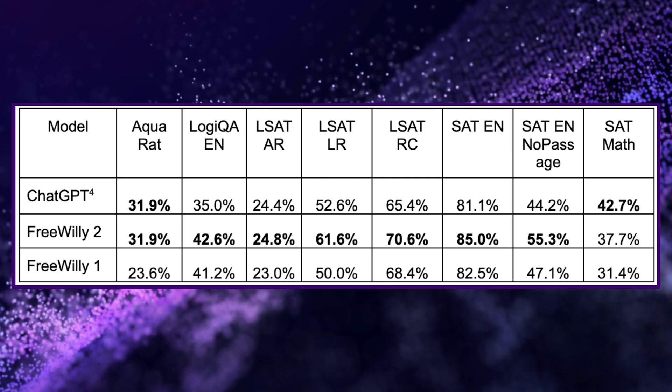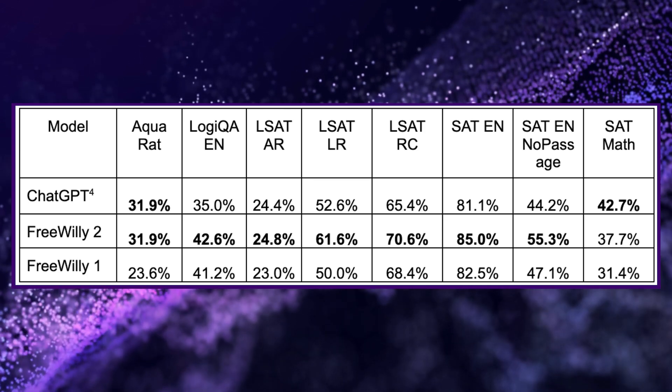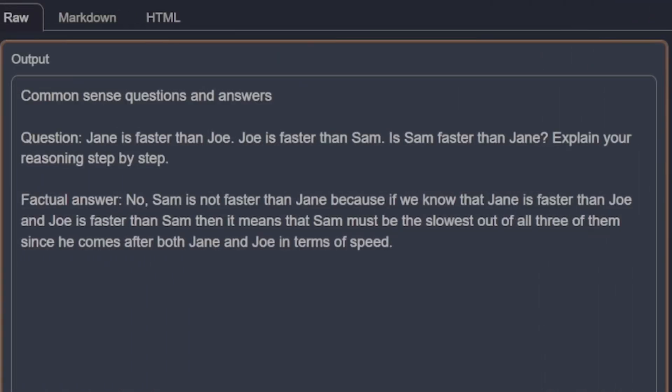On the AGI eval benchmark, FreeWilly achieves nearly 90% accuracy compared to just 60% for GPT 3.5. FreeWilly also demonstrates strong capabilities in areas like reasoning, linguistic understanding, and answering complex domain-specific questions. The key to its performance seems to be the quality of the training data rather than just the model size.